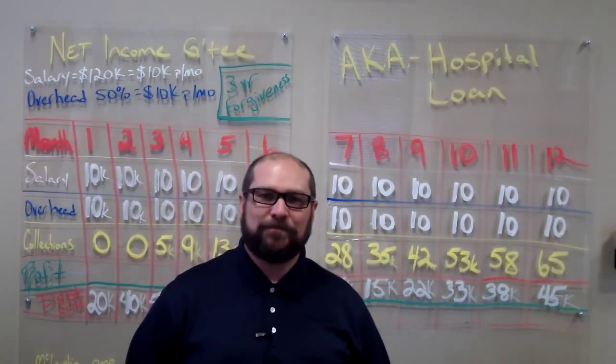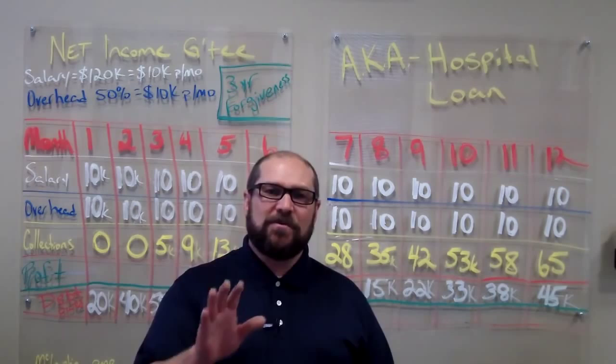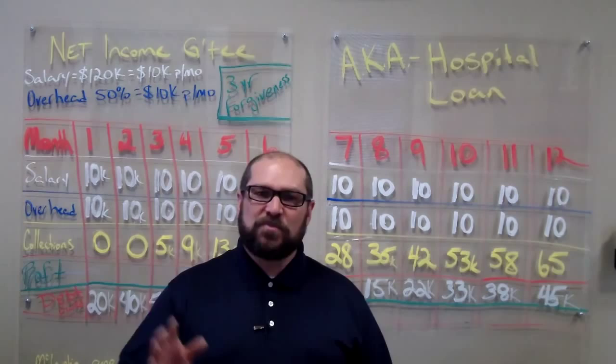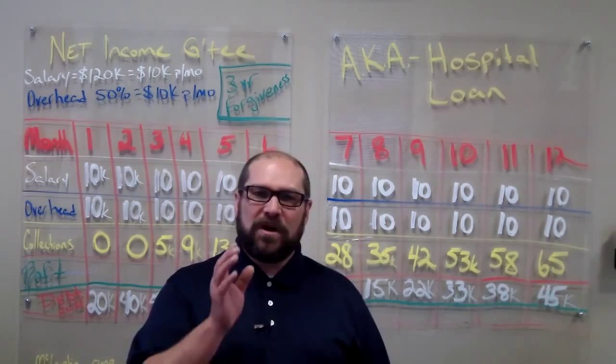At MyCVConnection, we want you to be educated and informed on anything and everything related to job search, physician job search, and physician recruitment. Our consultants are always standing by and willing to answer any questions that you may have. We're taking some of the more popular questions that we get and creating a series of video blogs. We know your time is valuable, so we're going to make these short and sweet and to the point.